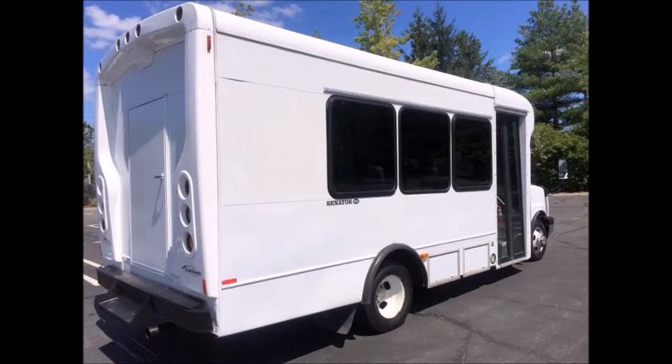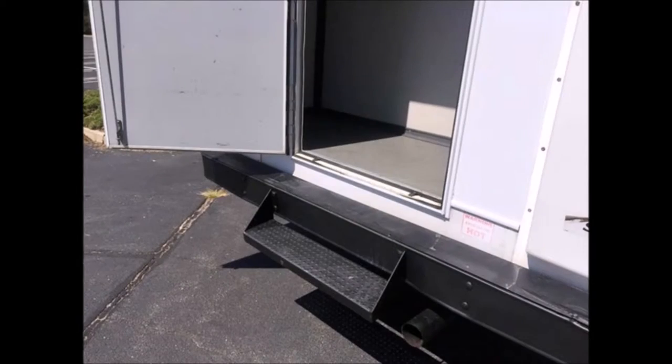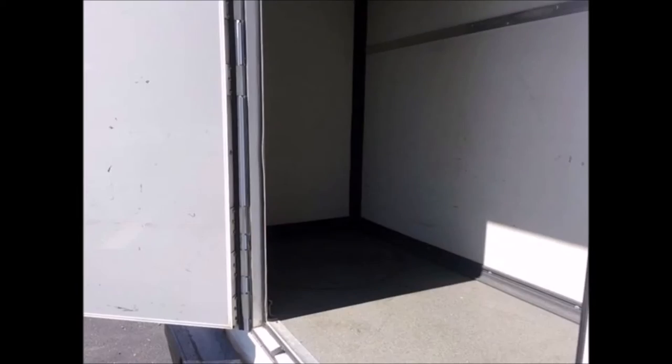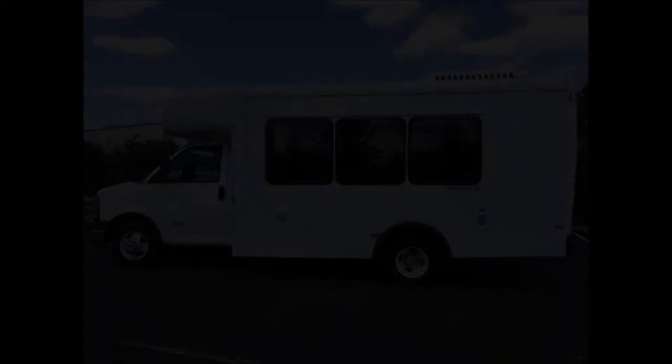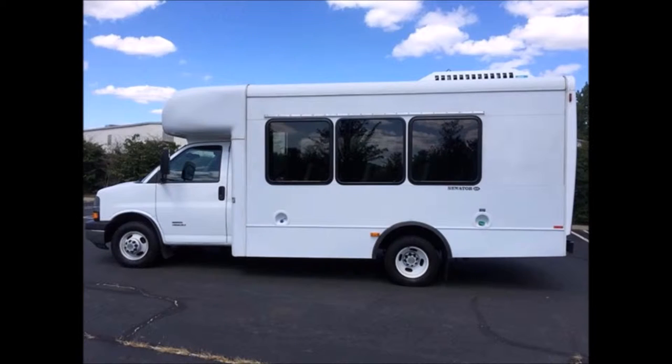This bus is in great condition both inside and out. The interior is in excellent condition and the exterior is in top condition. It features a rear door, heavy-duty rear bumper with step, rear luggage compartment, and oversized tinted coach windows. This is a one-owner shuttle bus previously owned by the federal government and was very well maintained.